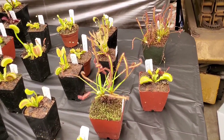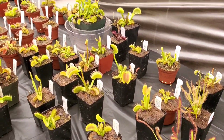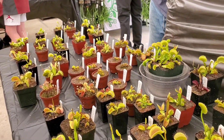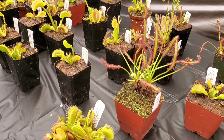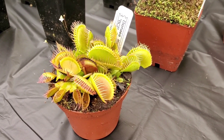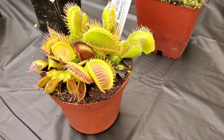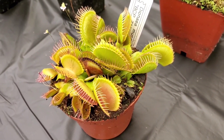All right, look at this! We're at the first table and they have some beautiful plants. They have a bunch of different Venus flytraps. This one is the BCP Z11 - it's got really big traps.